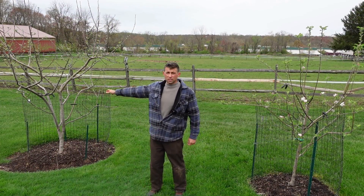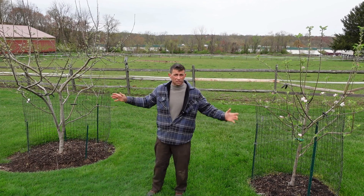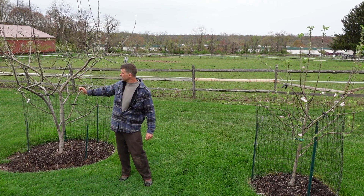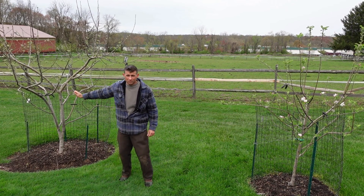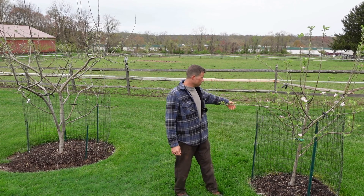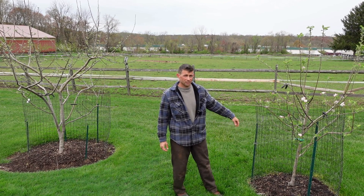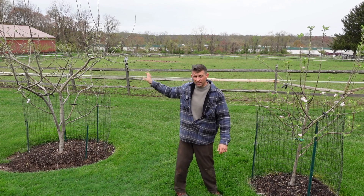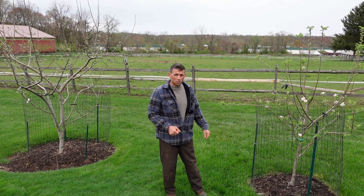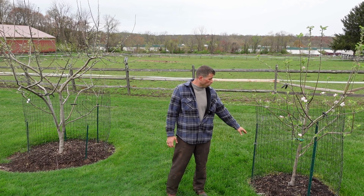Here's a Golden Delicious on standard rootstock — a full-size tree — and it's now in its seventh season. This is the first year it's ever bloomed. Here is a Pink Lady in its third season, blooming — it bloomed last year too — and that's because it's on dwarf rootstock. There are pros and cons to being standard versus dwarf rootstock, but if you want flowers fast, which most people do because that means fruit fast, get yourself dwarfing rootstock.